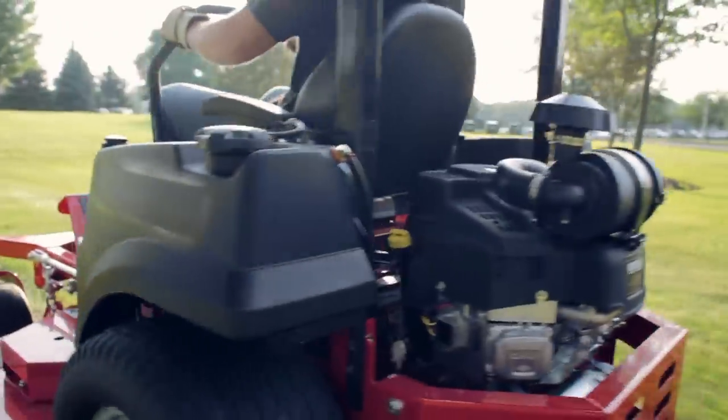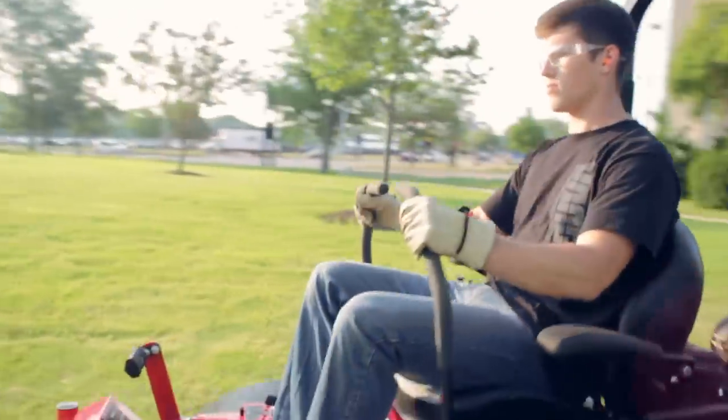When we talked to contractors and fleet managers about what role the engine plays on a ZTR, they were very clear. They want durability, reliability, but most of all performance.